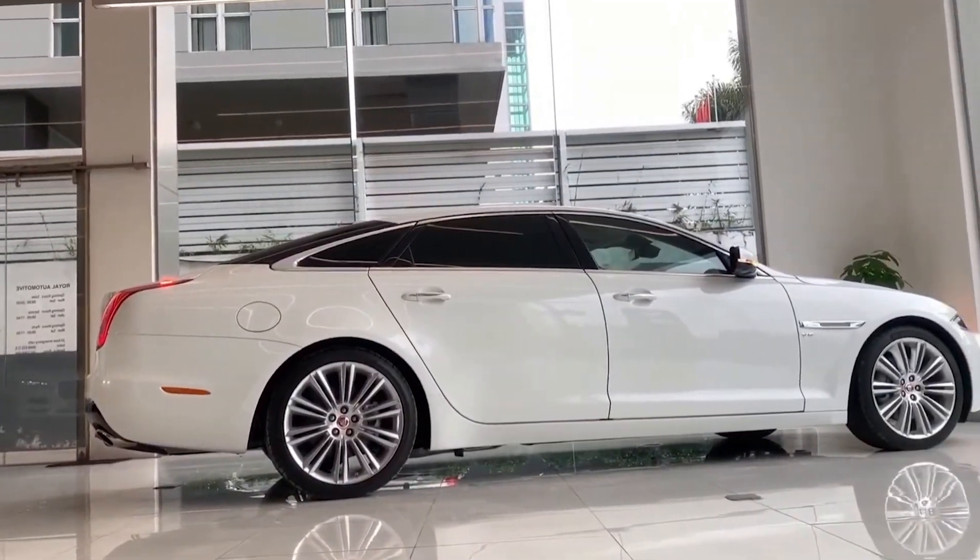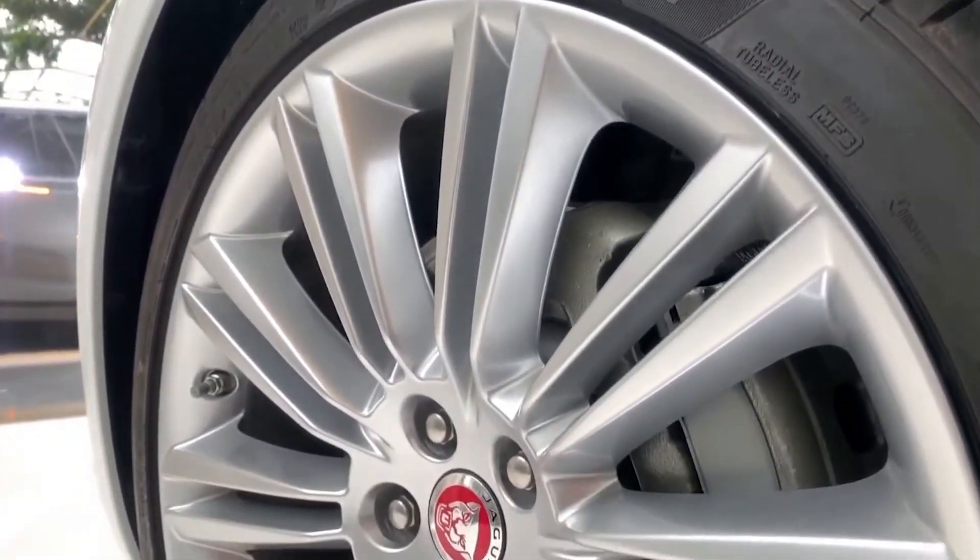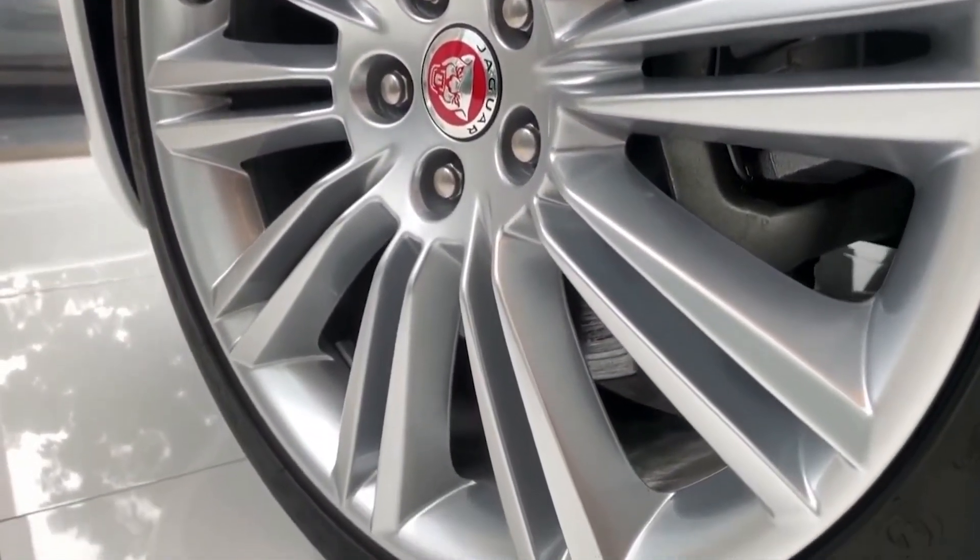The sharp and feedback-rich steering, combined with the excellent weight distribution, gives the driver maximum confidence to push the vehicle around corners.